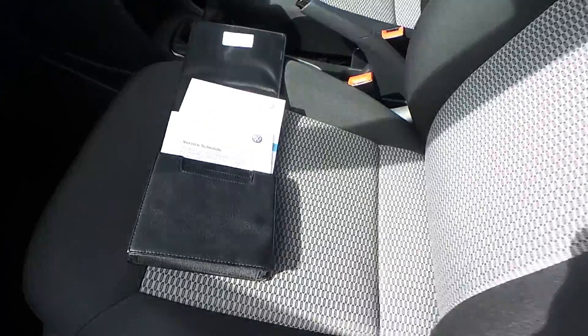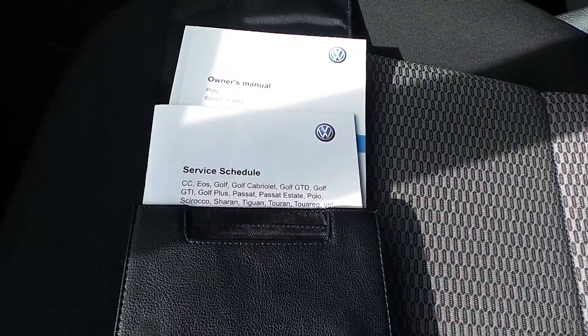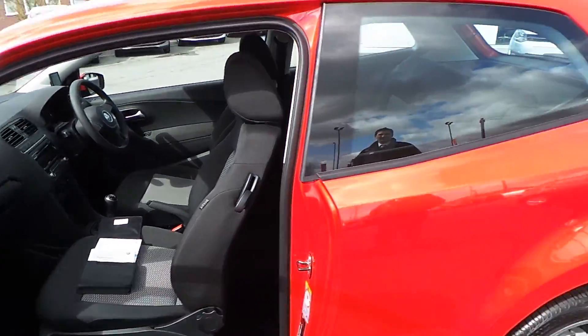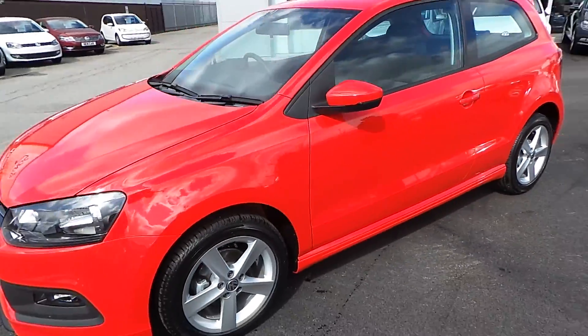The bookpack and everything is all here — service manual, owner's manual. The car comes with its pre-delivery inspection done, and is good to go with the first year's tax included as well.